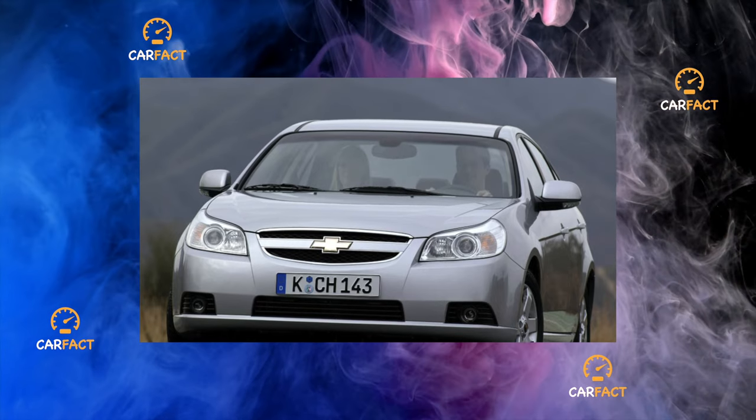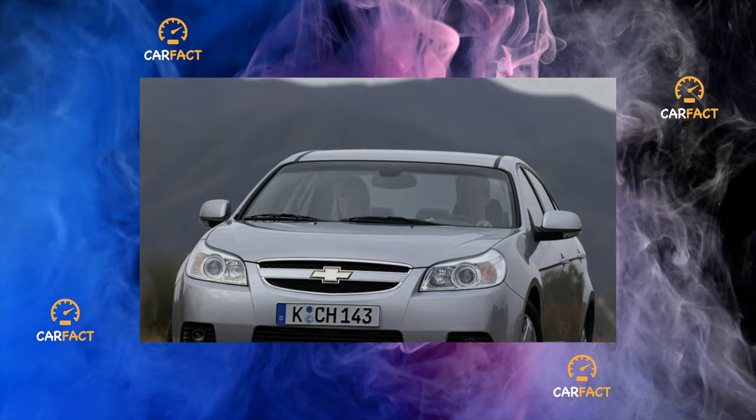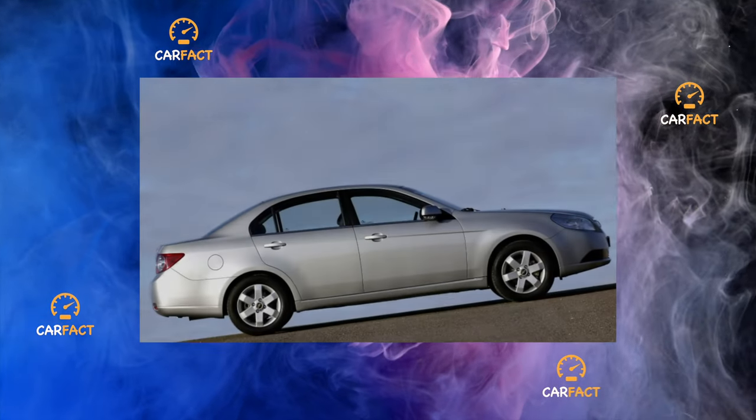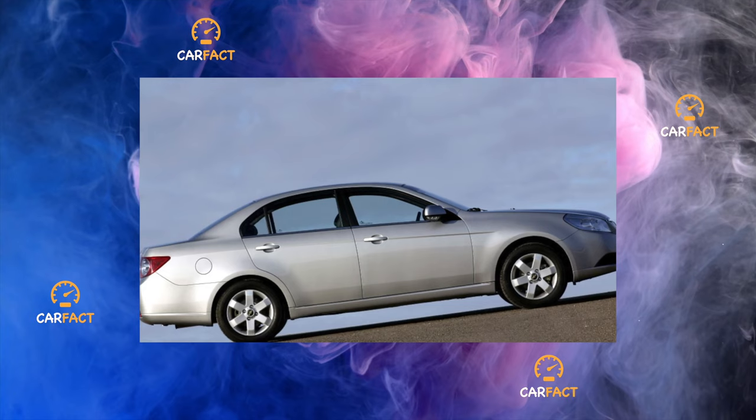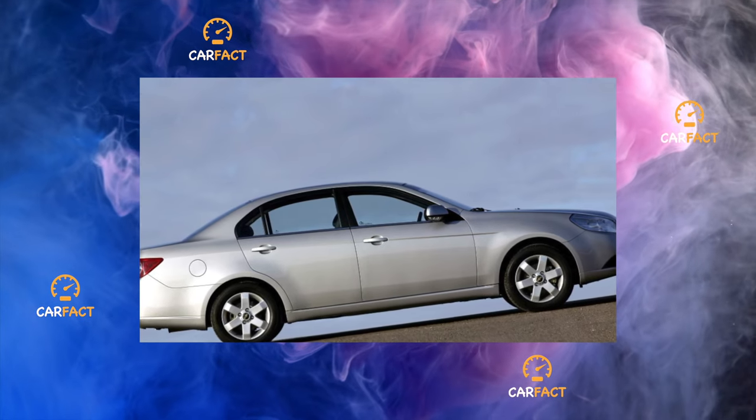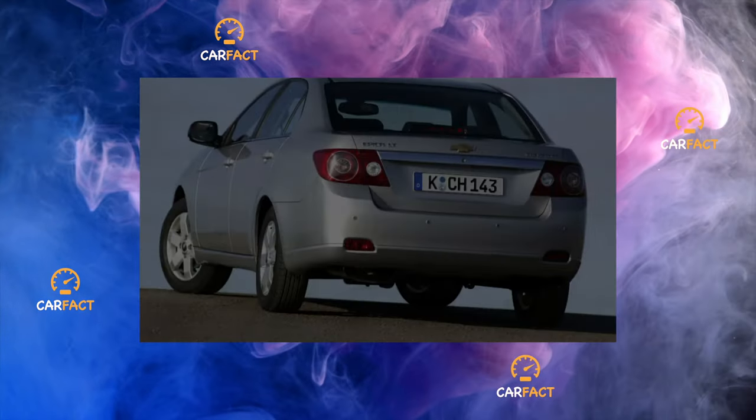In 2010, a restyling took place, which did not bring a significant increase in sales. And finally, in 2012, two years before GM left Russia, Epica — maybe temporarily, or maybe forever — went into the used car segment.